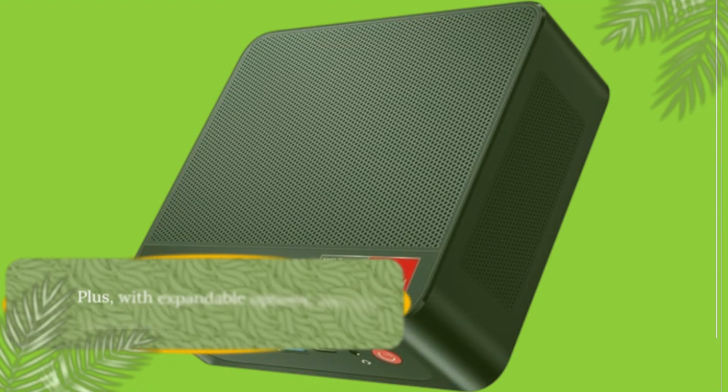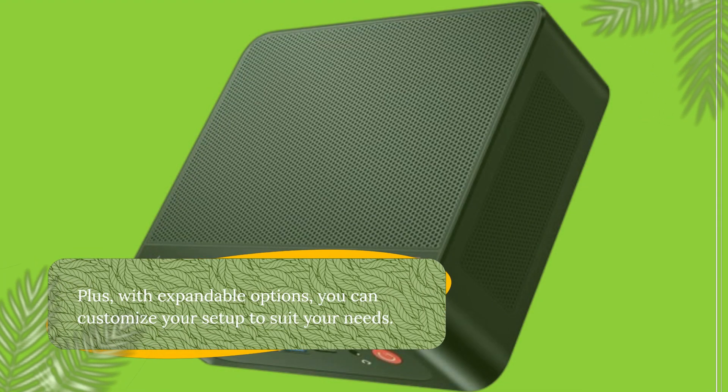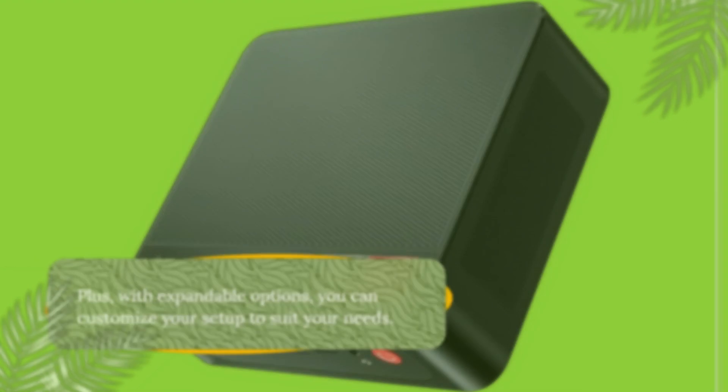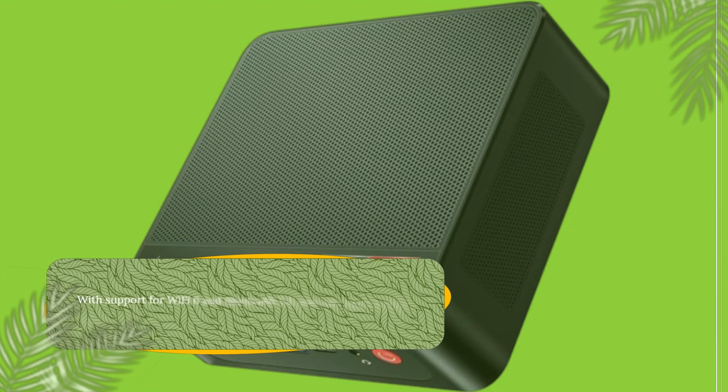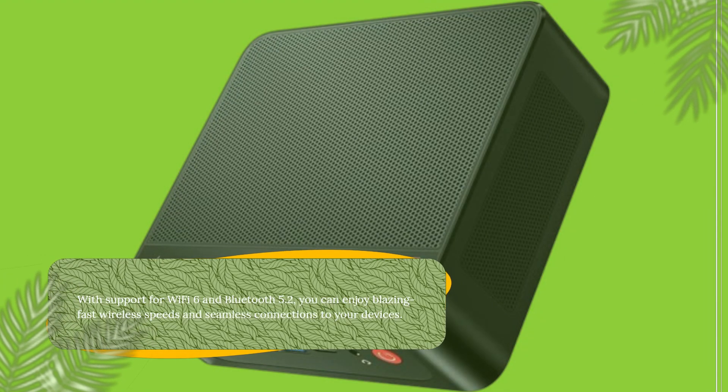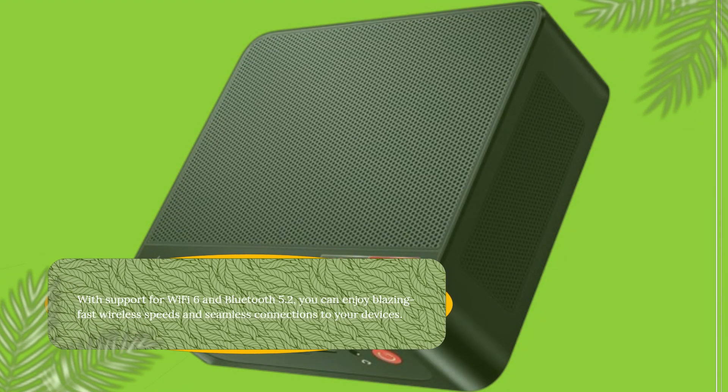Plus, with expandable options, you can customize your setup to suit your needs. Connectivity is key, and the Beelink SER5 doesn't disappoint. With support for Wi-Fi 6 and Bluetooth 5.2, you can enjoy blazing fast wireless speeds and seamless connections to your devices.